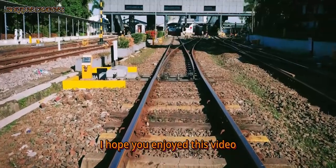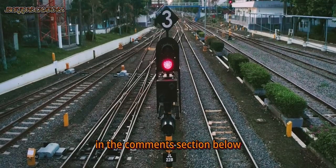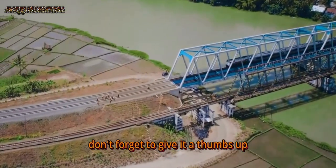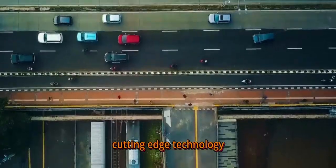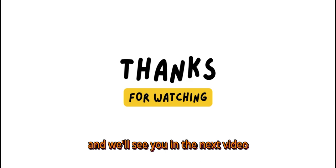I hope you enjoyed this video and can share your thoughts on this technology in the comments section below. If you like this video, don't forget to give it a thumbs up and subscribe to our channel for more updates on cutting-edge technology. Thank you for watching and we'll see you in the next video.